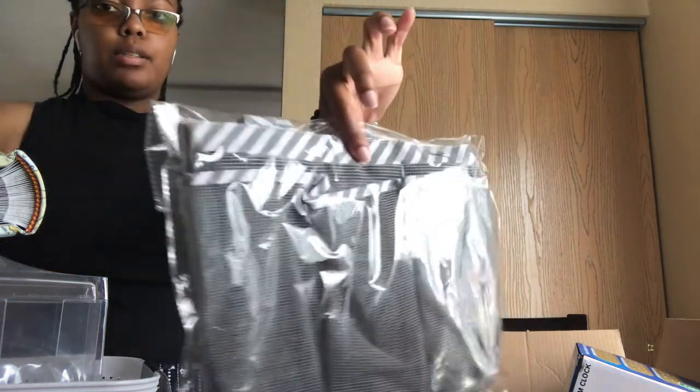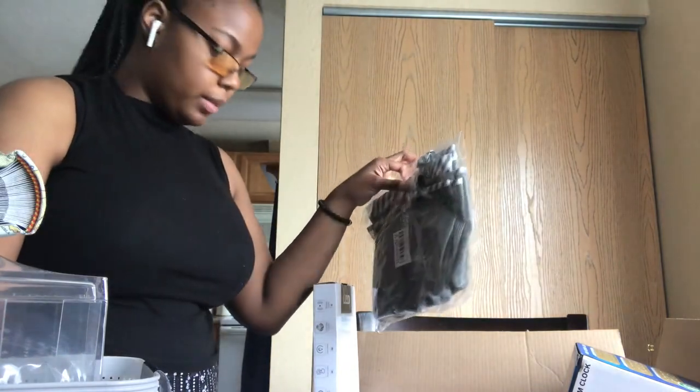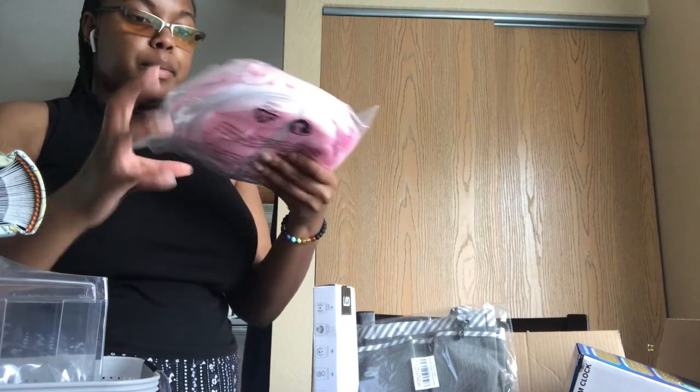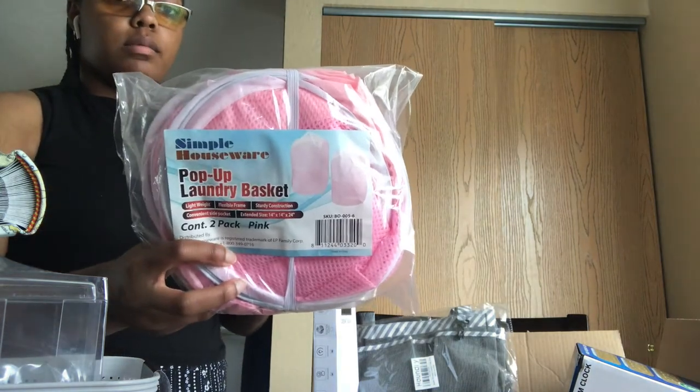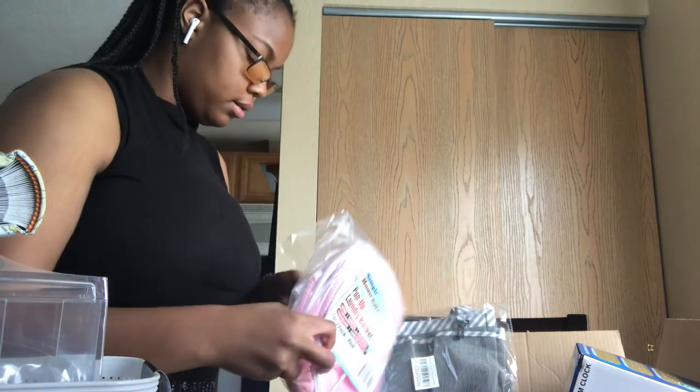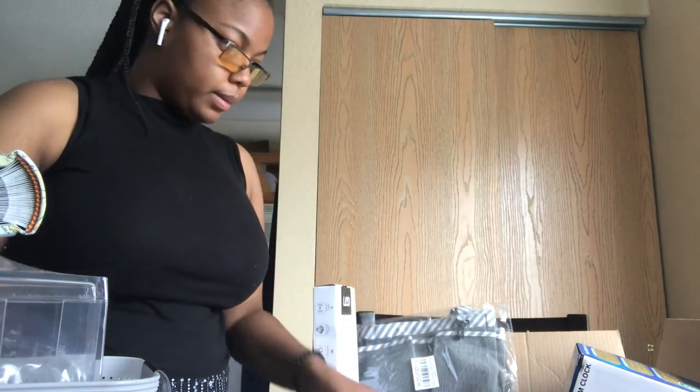I got a shower caddy — I got the cloth and mesh kind because nobody else is going to have this; a lot of people are going to have the ones from Target and Walmart. I also got a pop-up mesh laundry basket — it's pink. I didn't want pink but it's pink.